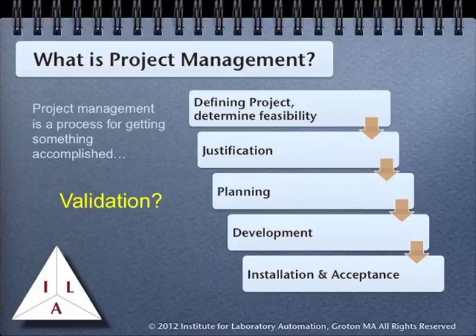One word that's missing from that outline is validation. Almost every laboratory project will require validation — that is, documented proof that the system works properly and does what it was designed to do. Basically the entire project management process sums up what validation is all about. A well-designed, well-documented, and properly implemented project management process almost automatically results in a validated system.